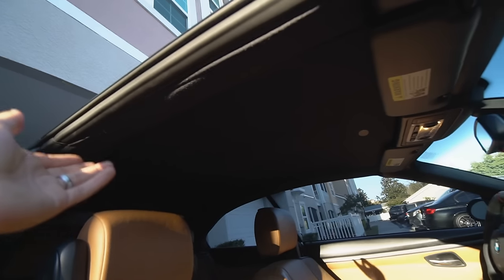By the way, I love my BMW convertible — I'm not trying to trash it in any way. But if you're in the market for one, these are things you should know before you decide to purchase one.